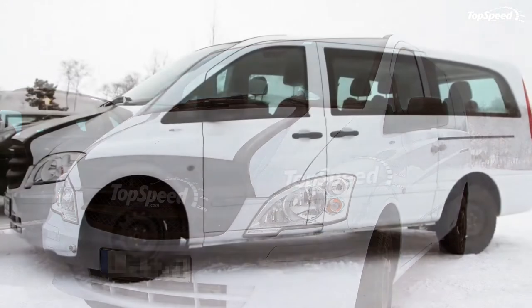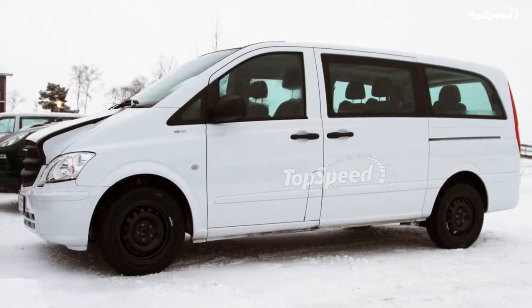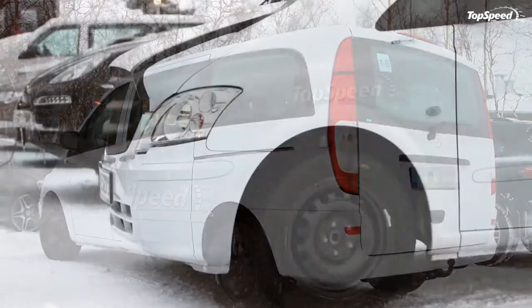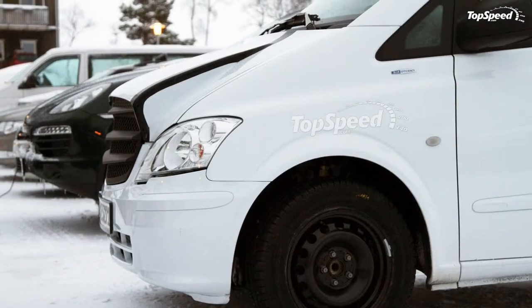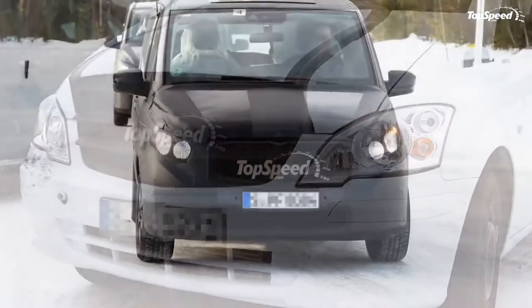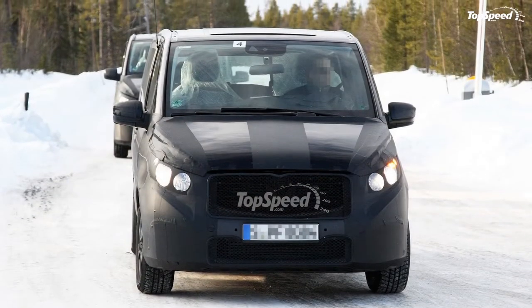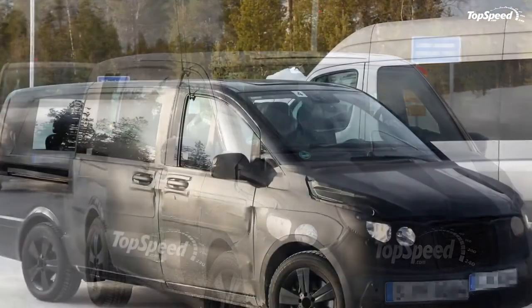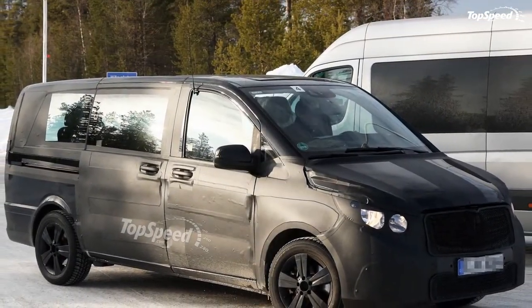The 2013 Mercedes Viano. Mercedes is prepping its lineup for a complete overhaul in the next few years, even for its less-than-spectacular Viano, which is the passenger version of the Vito commercial panel van. The first generation Viano has been on the market since 2004 and was due for a new look.